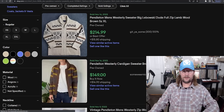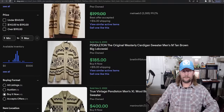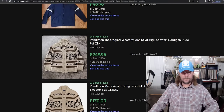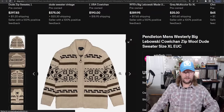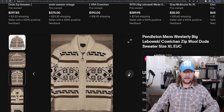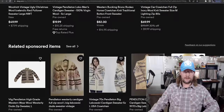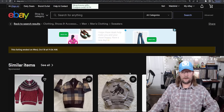17 sweaters with over 100% sell-through rate that you can pick up to sell on eBay. Number 17 is the Pendleton Westerly — sell-through rate is 101%, average sold price $152. Also known as the Dude Sweater or the Big Lebowski sweater. It is a cardigan with a classic, well-known design. If you find one of these, 101% sell-through rate, average sold price $152.